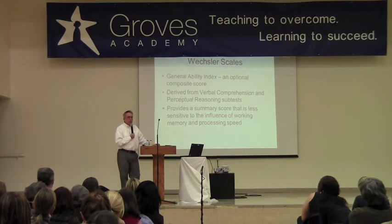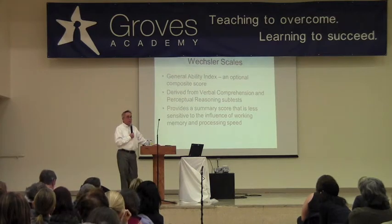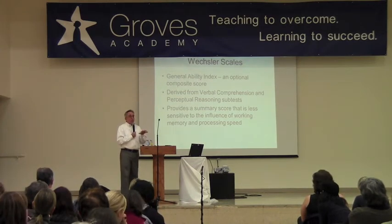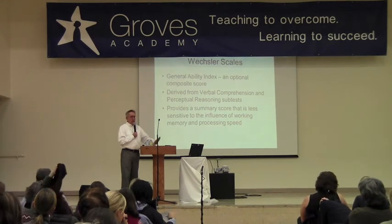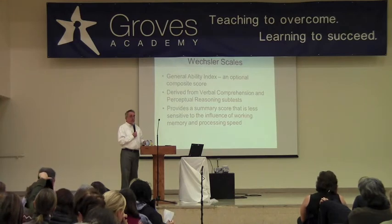Usually you have to have a certain number of symptoms, and they have to be at a certain level of intensity — things like disorganization, forgetfulness, impulsivity, and restlessness. I think it's kind of difficult to sort out, but if you can establish that ADHD is probably not the case, then you can say it's probably just these cognitive deficits, separate from that.